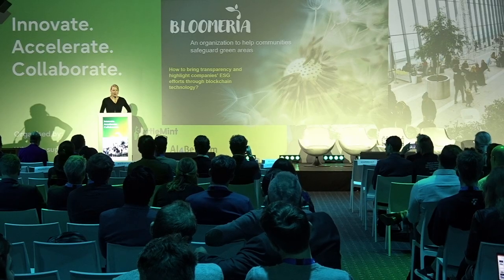It's a pleasure to be here today. I'm Lori Delmer, representing Bloomeria. Bloomeria is an organization to help communities safeguard green areas. Today I'm going to tell you how companies can bring more transparency and highlight their ESG efforts through blockchain.